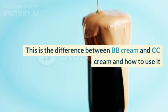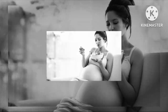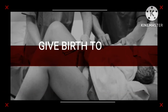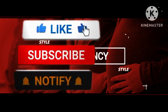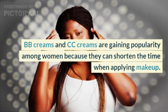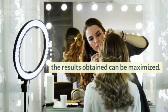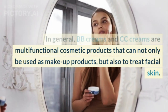This is the difference between BB cream and CC cream and how to use it. BB creams and CC creams are gaining popularity among women because they can shorten the time when applying makeup. However, before using it, it is important to know the difference between BB cream and CC cream so that the results obtained can be maximized. In general, BB creams and CC creams are multifunctional cosmetic products that can not only be used as makeup products, but also to treat facial skin.